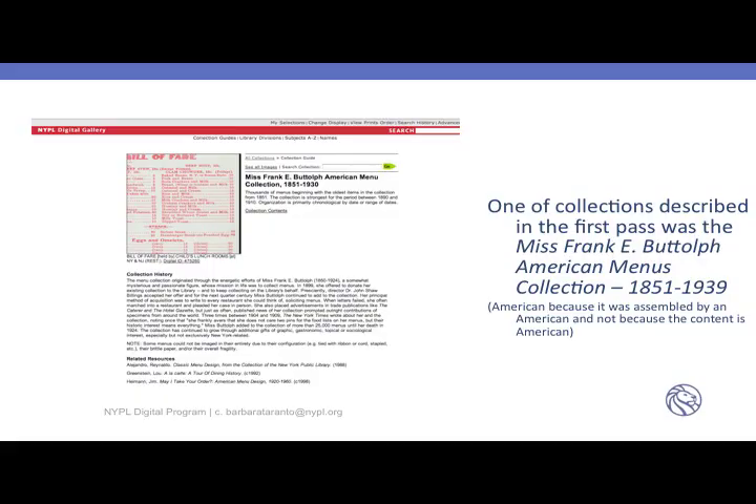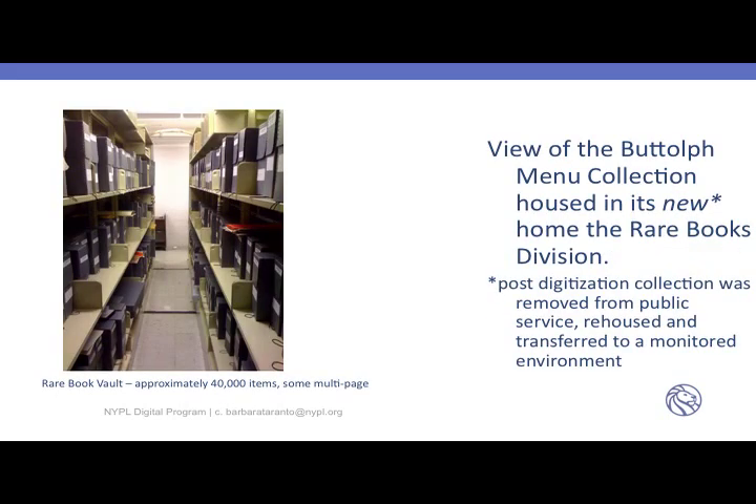One of the first collections described was the Miss Frankie Buthoff American Menus Collection, 1851 to 1939. 'American' refers to the collector, not the menus, because the menus are from many places — many American, but many German from ship lines coming from Europe. There's a small collection on the web in Digital Gallery. This is a view of the physical collection as it's housed in its new home, the Rare Books Division. Once digitized, the collection was removed from public service and re-housed in Long Island City.